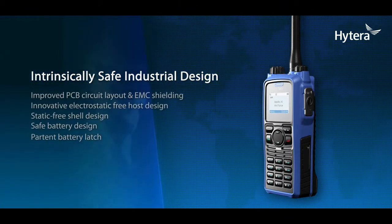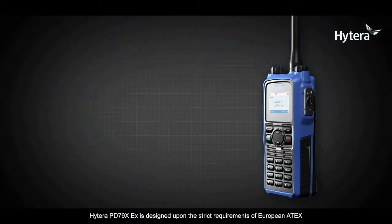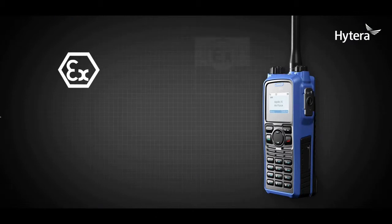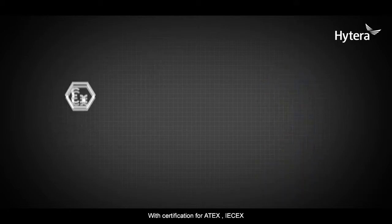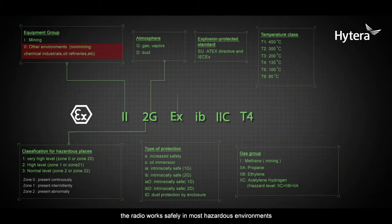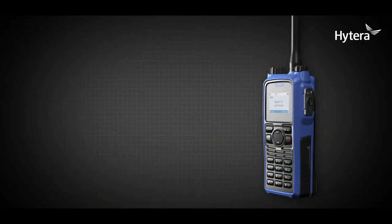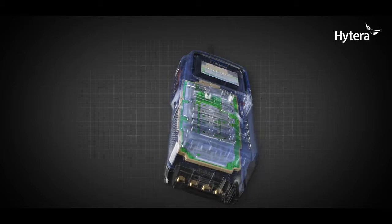Intrinsically safe industrial design: the Hytera PD79X EX is designed upon the strict requirements of European ATEX and North American FM standards, with certification for ATEX, IEC EX, the latest FM and CSA specifications. The radio works safely in most hazardous environments, even with the presence of hydrogen and dust particles.